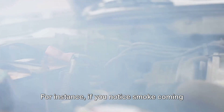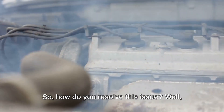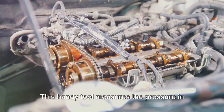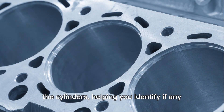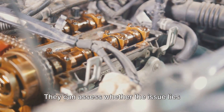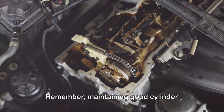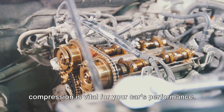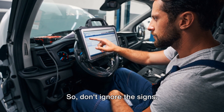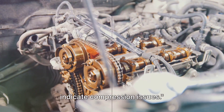For instance, if you notice smoke coming from the exhaust or oil in the coolant, these could be telltale signs of compression issues. To diagnose a lack of compression, you'll need a compression tester. This handy tool measures the pressure in the cylinders, helping you identify if any are underperforming. If you find a problem, it's usually best to take your car to a professional. They can assess whether the issue lies with the piston rings or head gasket and carry out the necessary repairs. Remember, maintaining good cylinder compression is vital for your car's performance — it's the driving force behind that smooth acceleration you love. So don't ignore the signs. Look out for smoke from the exhaust or oil in the coolant; they might indicate compression issues.